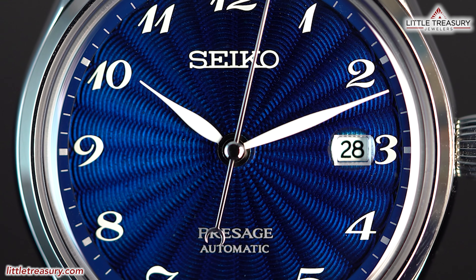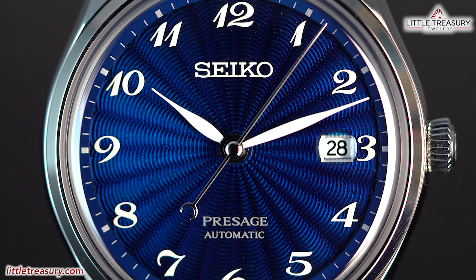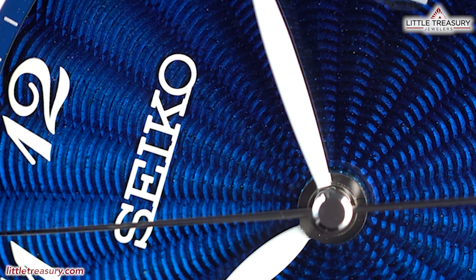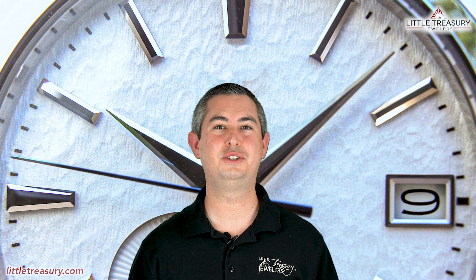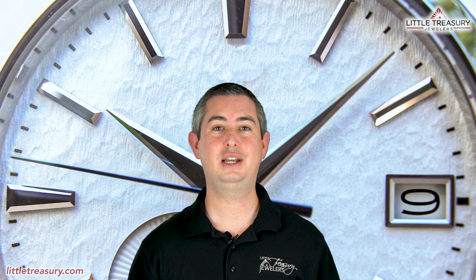In our last video, we reviewed the Seiko Presage Shippo Enamel SJE 079, so please make sure that you check that one out if you haven't already seen it, especially if you're looking for a fascinating dress watch. This week we'll be reviewing an offering from Longines, which is getting a lot of attention and deservedly so. This week's watch is the Longines Spirit Collection Prestige Edition. Let's get on to the video.